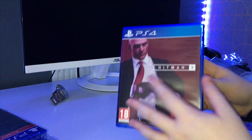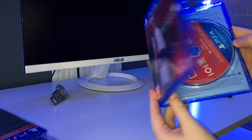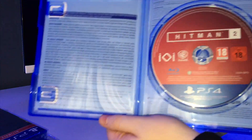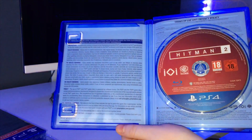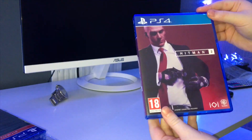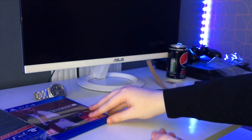Here's Hitman 2 in pristine condition. I bought this because I saw a YouTuber's video on it, liked the look of the game, and played the preview when it first came out. I decided to get it on disc, so we'll put that to the side.